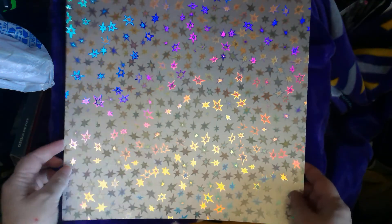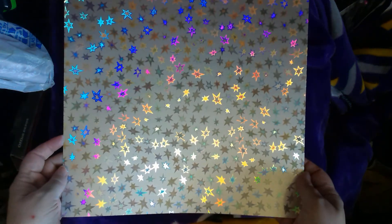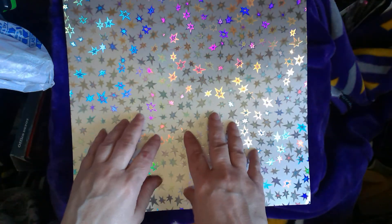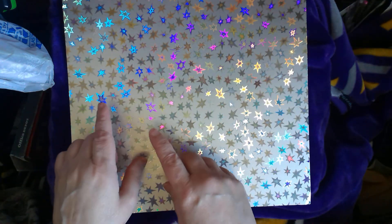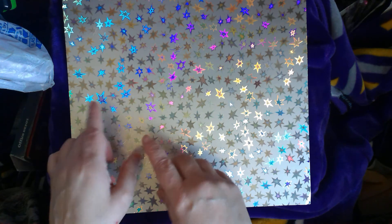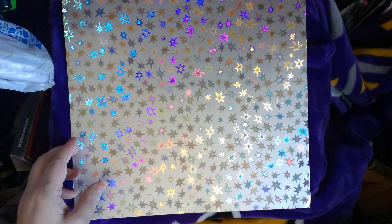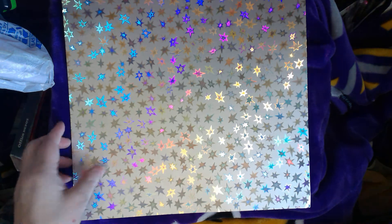Then I picked up some holographic stars in silver. They had this only available in the 12 by 12, I think. If it was available in the 12 by 12 and the 8½ by 11, I went with the 12 by 12, because I can cut this down to be an 8½ by 11 if I so choose.